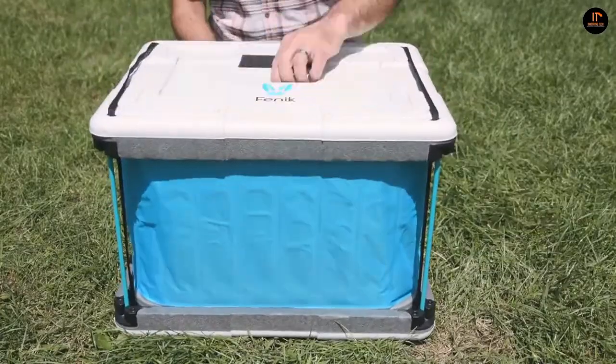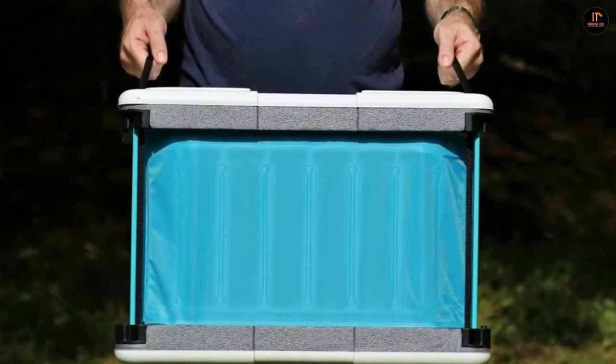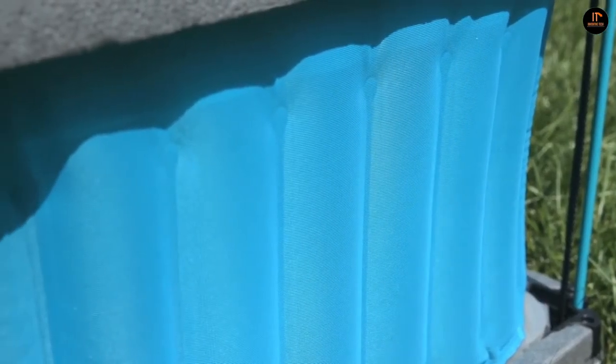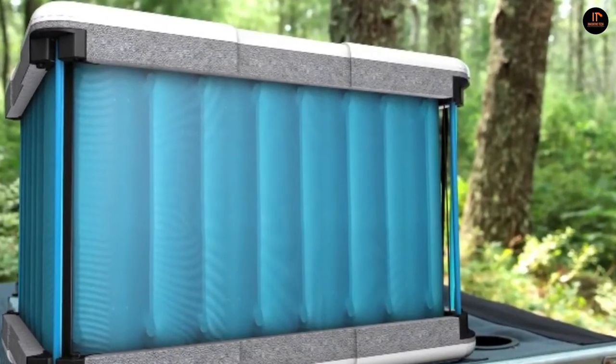At about 22.5 by 18 by 4.5 inches — roughly the size of a standard pillowcase — you can grab it and throw it into your bag for that camping trip, beach party, or even keep it stored in your home for earthquake preparedness. The price of the Fennec Cooler is $139.